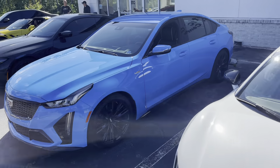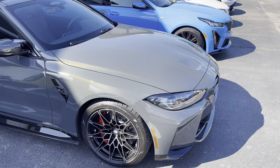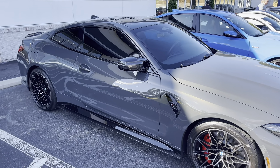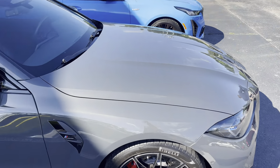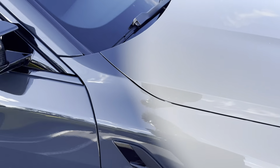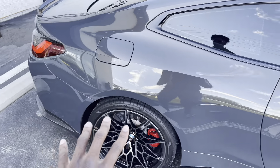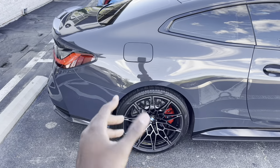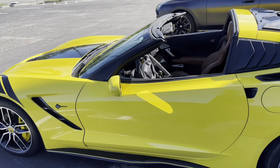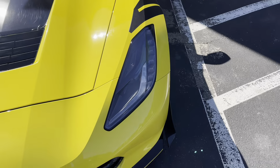Then of course we do have a CT5V, I believe, and another BMW finished in that green. I don't think I've ever seen a paint code like this — it's a beautiful paint. The stock rims on these BMWs are very very nice. We also have a Z51 Corvette on this side, though it looks like someone's canard is coming off down there.